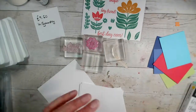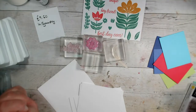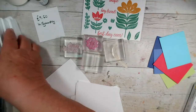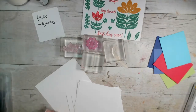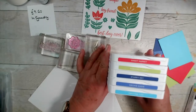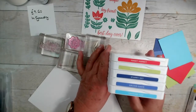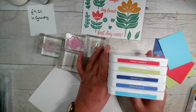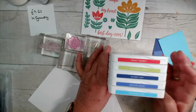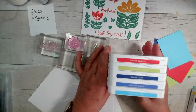Each year Stampin' Up introduce new In Colours that follow the trends and fashion. These are supplementary to our standard range of ink pad colours, and there are five In Colours each year and they last for two years at a time. These will last from 2022 through till May 2024 and are really nice bold bright colours. There are three blue tones and then a pinky red and a really nice bright green.